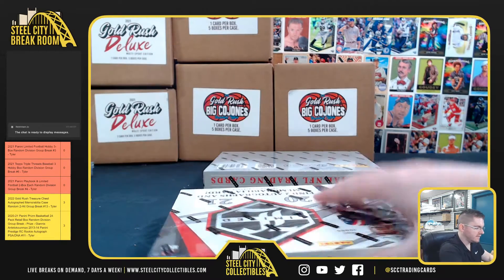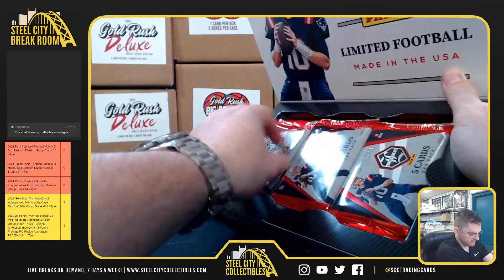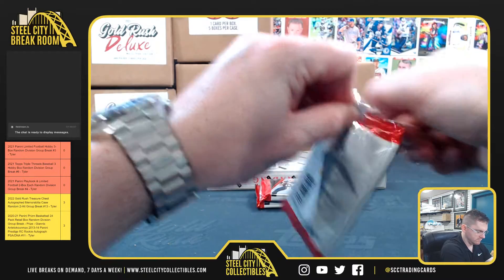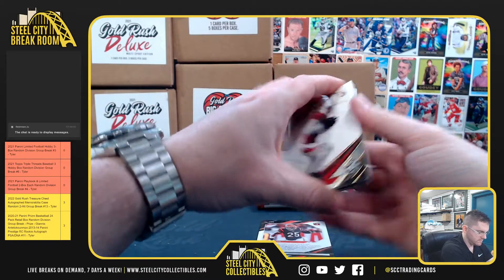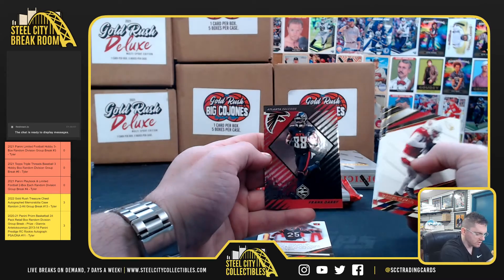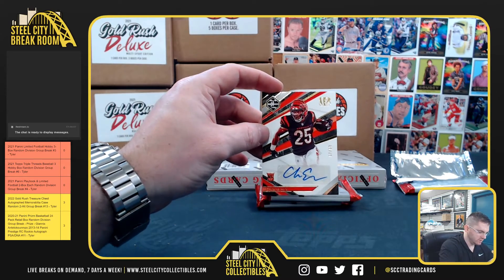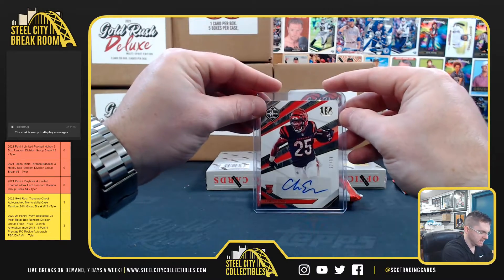On Limited: two autos, one memorabilia. We got DeAndre Hopkins, Jonathan Taylor, Leonard Fournette, Frank Darby — it's a 2000 Limited Play throwback. Chris Evans for the Bengals, 57 of 99.